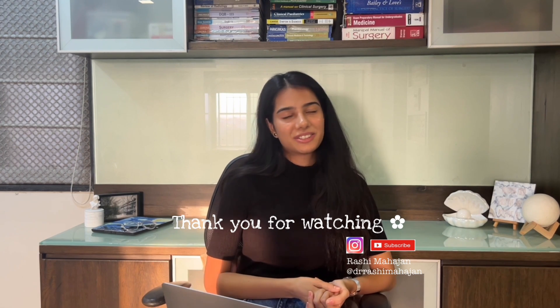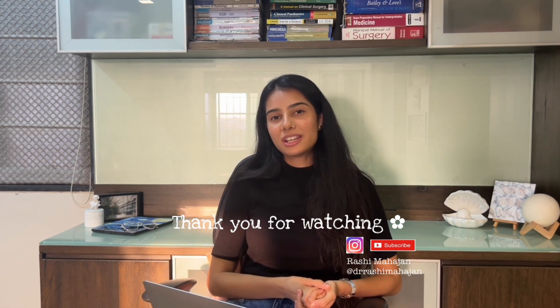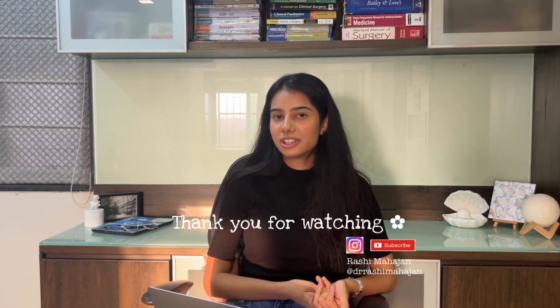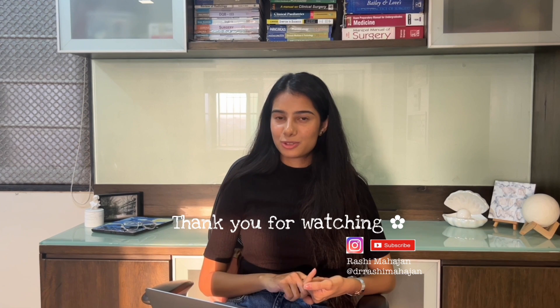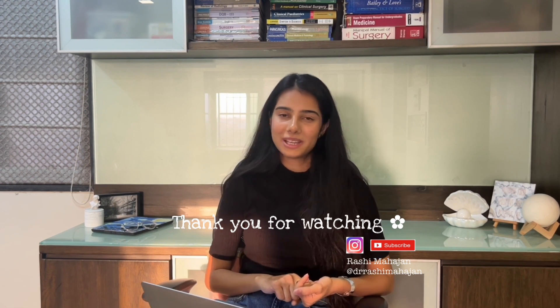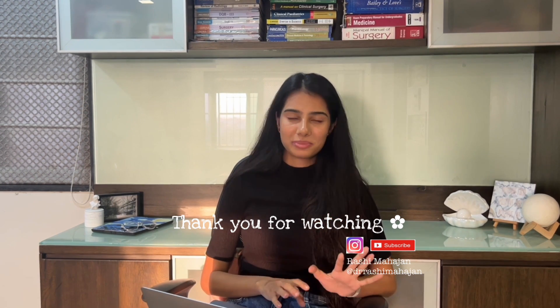If you found this video helpful, please like and consider subscribing because I'll be sharing more of my USMLE journey here, including how-tos, tips, and bits and pieces of my life moving from India to the US.